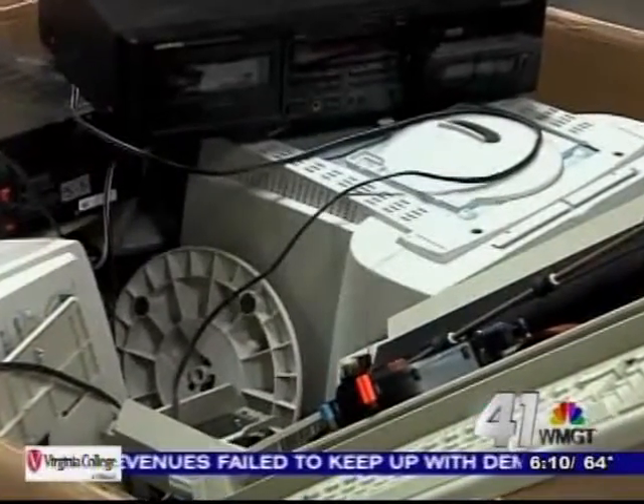VCRs, DVD players, computers, printers, monitors, laptops — you name it, if it's electronics, we'll take it.